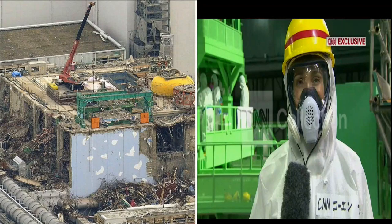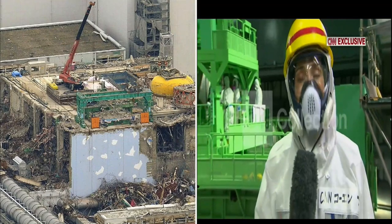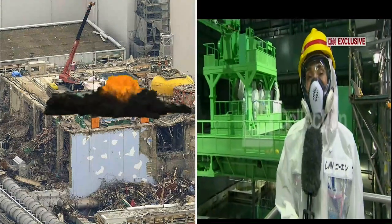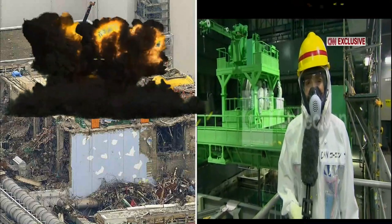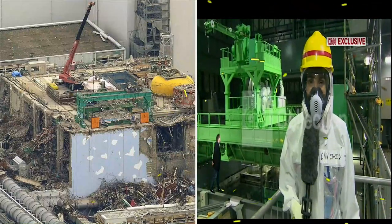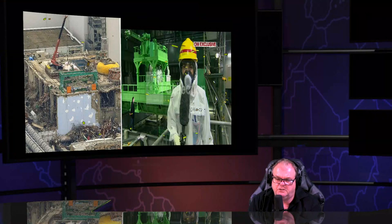CNN's reporter claims to be inside reactor four at Fukushima Daiichi — but she's not. She's 110 feet above the wreckage that should have been removed. There's nothing there — reactor four is completely gone. Why would the world's media take that kind of a chance?